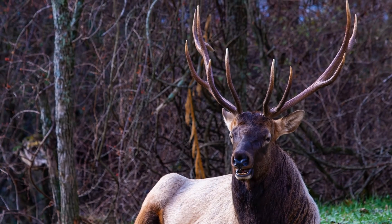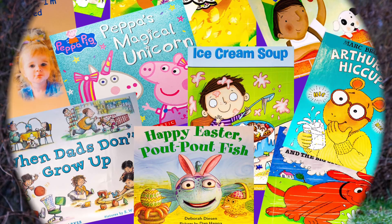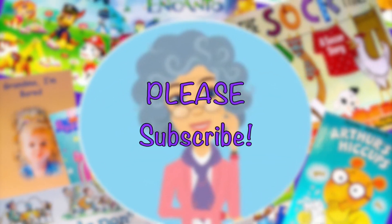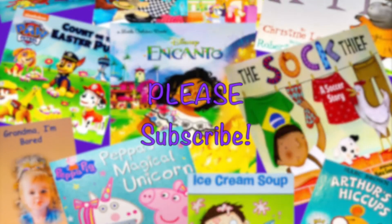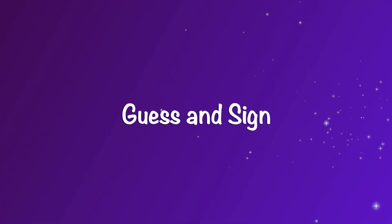That was a tough one. If you got elk, nice job. If you enjoyed this game, please subscribe and check out all the other videos on my channel. See you again on my next Guess and Sign.